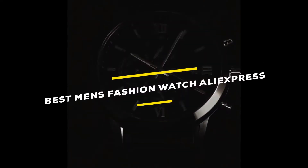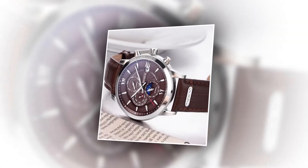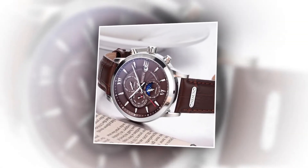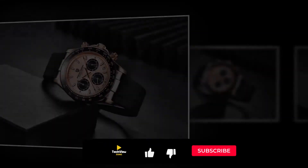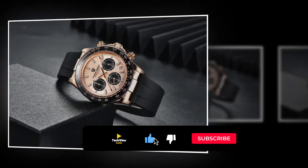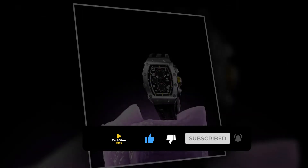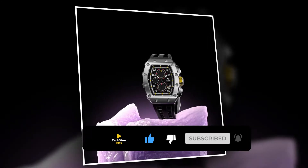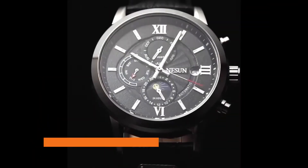Hey, are you looking for the best men's fashion watch from AliExpress? I have listed the five best AliExpress men's fashion watches based on their high percentage selling rate, demand, and customer rating. All the links to the watches are in the description below the video. Subscribe to my channel and click the bell to stay up to date with the latest technology reviews. Let's enjoy this video.